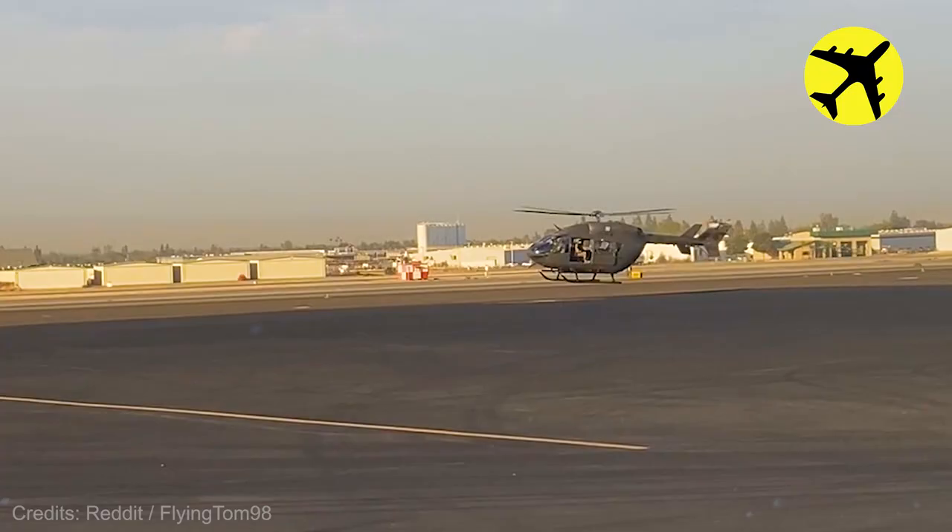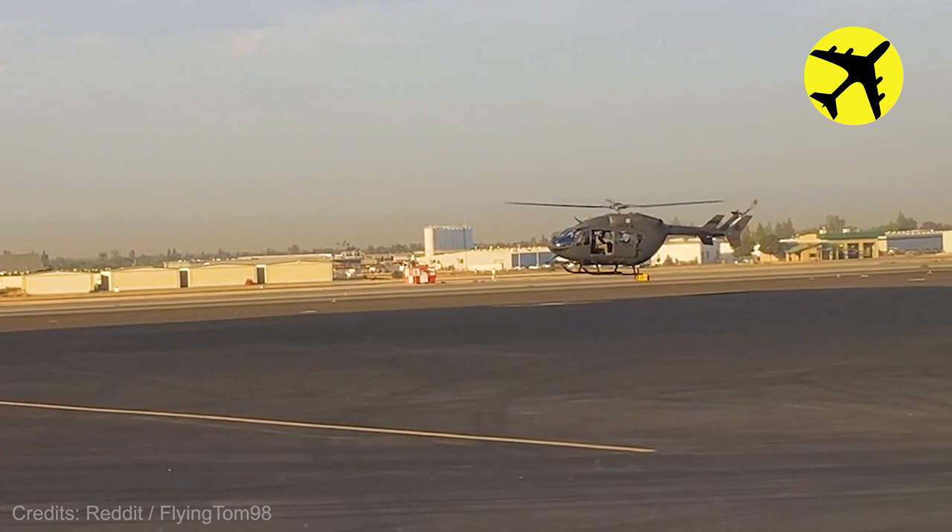Here is a UH-72 Lakota hovering just above the ground.